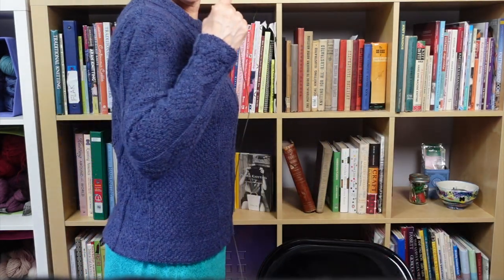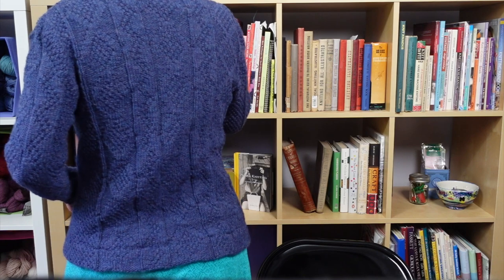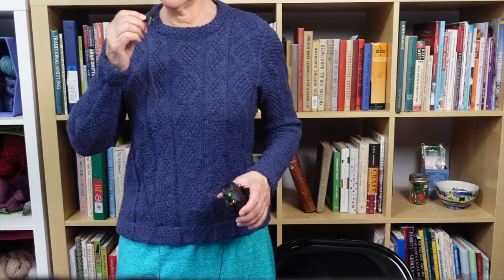This is the view of the sweater from the front — let me pick up my microphone and you can see it from behind. And then I'll sit down so you can see the neck a little bit better. You can see it's pretty nicely curved around here. I'm just really pleased with how it turned out. I think this is going to be one of the sweaters that I actually put in my rotation pretty often this winter.